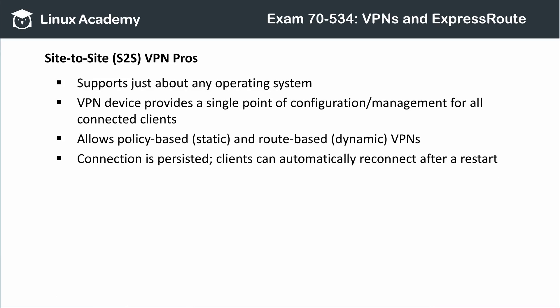Site-to-site VPNs can support just about any client operating system that can connect to the local network. The VPN device provides a single point of configuration and management for all connected clients, making things easier to operate. You can also use both dynamic and static routing. And, unlike P2S VPNs, site-to-site VPNs persist their connections, so clients can automatically reconnect to Azure after a restart.